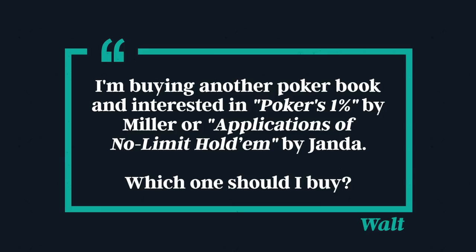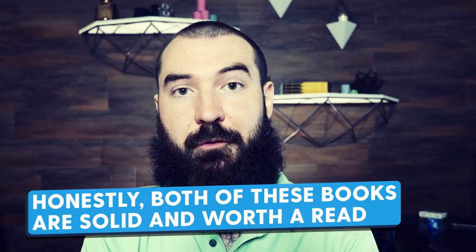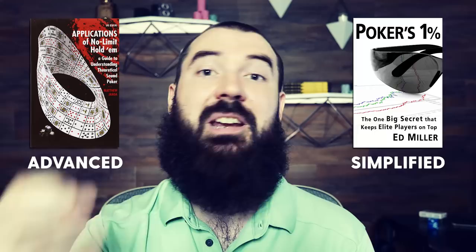Walt asks: I'm buying another poker book — interested in Poker's 1% by Miller or Applications of No Limit Hold'em by Janda. Which one should I buy? The simple answer is that both books are really solid choices, but it's good to understand which one is more for the beginner set and which is more for the advanced set. Applications is more of the advanced book, and Poker's 1% is a more simplified version, getting you to the point where you can understand Applications.